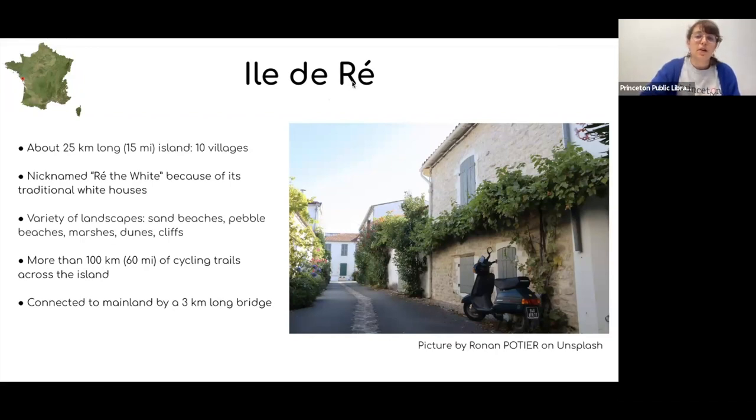The island offers more than 100 kilometers of cycling trails, and cycling is very popular there — not only nice but also a necessity, especially in summer when 10 times as many tourists arrive. Just imagine 100,000 cars driving on this 25-kilometer island; it would be quite impossible, so it's much nicer to get around by bike. The island is connected to mainland France by a 3-kilometer-long bridge built in 1988, linking it to the city of La Rochelle. Before that, you had to take a ferry.